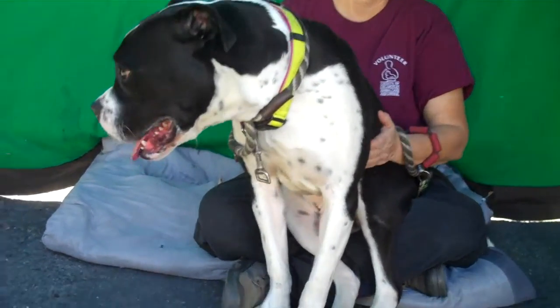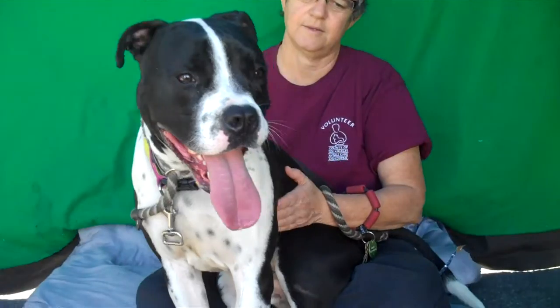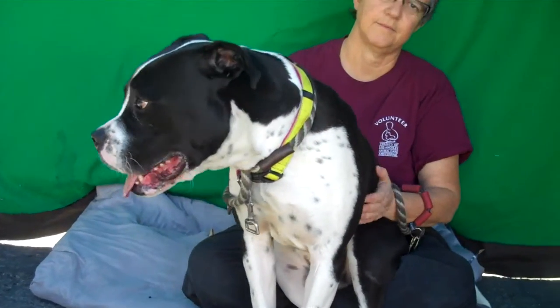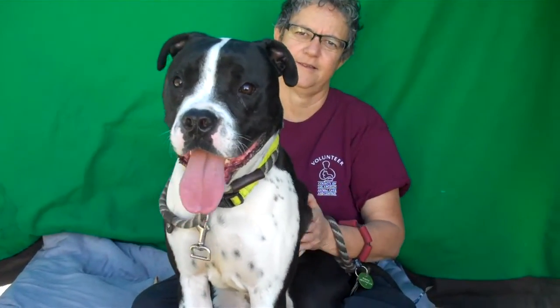Hi buddy! This is our friend Batman here. Look at him — he's awesome. His ID number is A5007001 and we think he is a boxer-pitbull mix. He is about 63 pounds. He looks a little bigger in the video the way he's sitting, but he's a nice medium-sized dog.